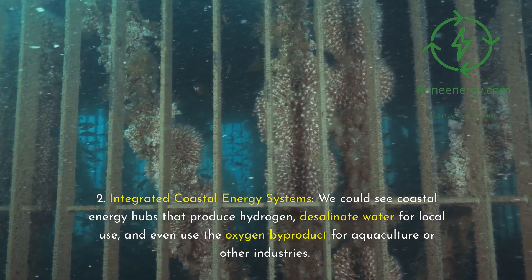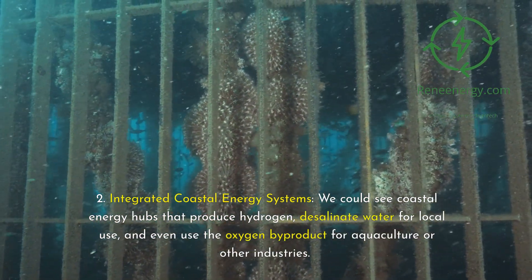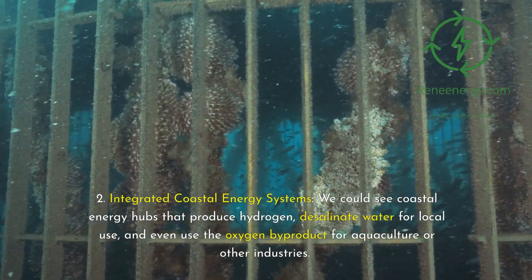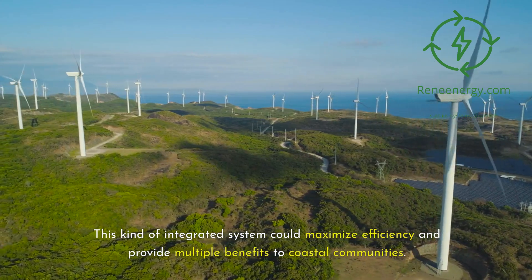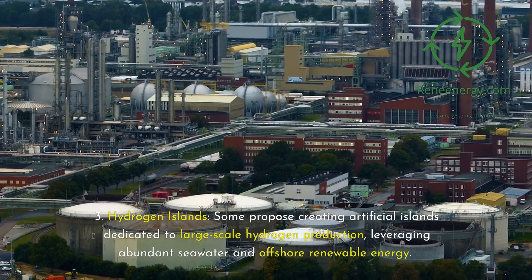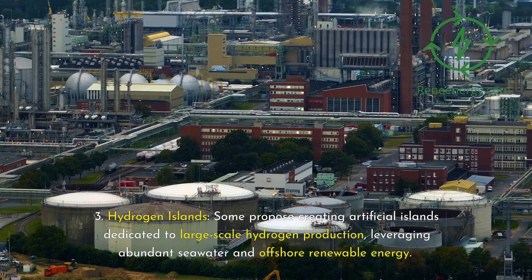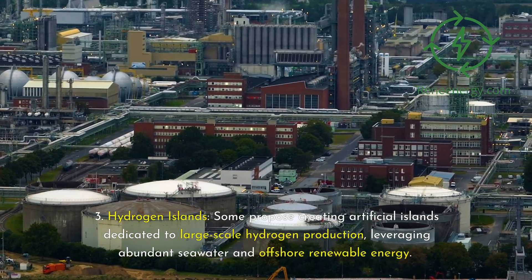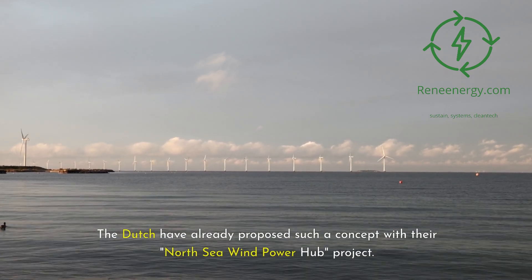Integrated coastal energy systems: we could see coastal energy hubs that produce hydrogen, desalinate water for local use, and even use the oxygen byproduct for aquaculture or other industries. This kind of integrated system could maximize efficiency and provide multiple benefits to coastal communities. Some also propose creating artificial hydrogen islands dedicated to large-scale production, leveraging abundant seawater and offshore renewable energy — the Dutch have already proposed such a concept with their North Sea Wind Power Hub project.